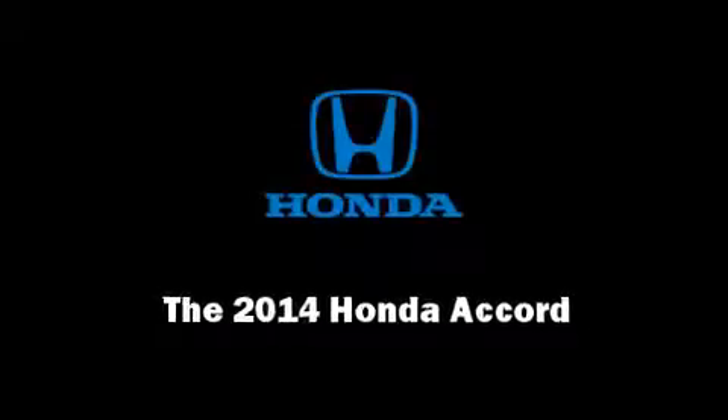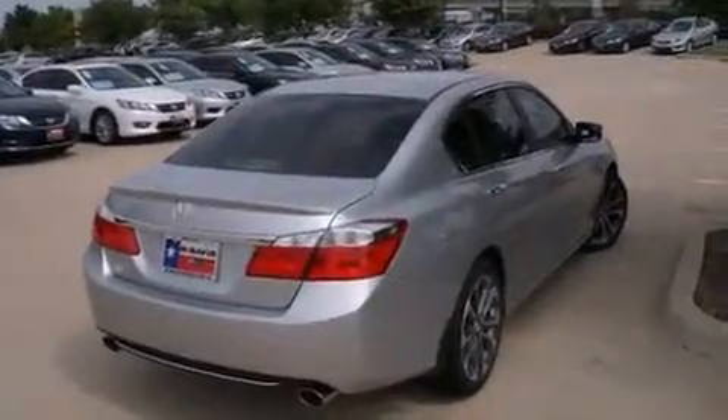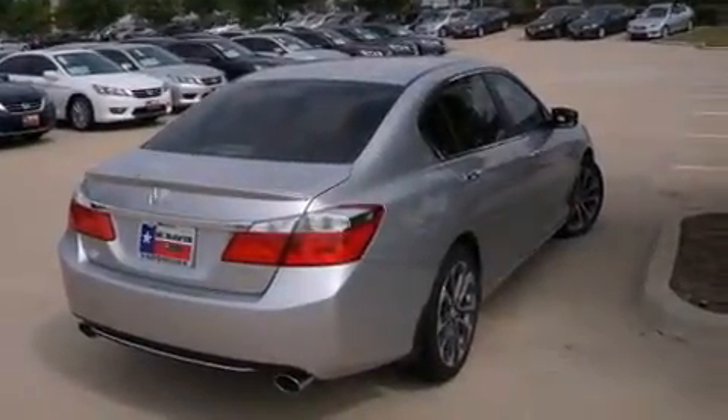Sensibility and practicality define the 2014 Honda Accord. This four-door, five-passenger sedan is ready to drive off the showroom floor.